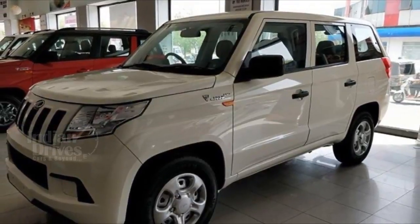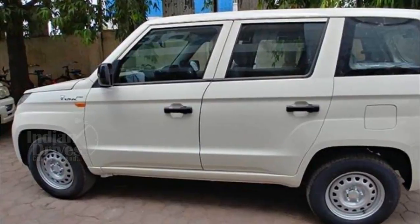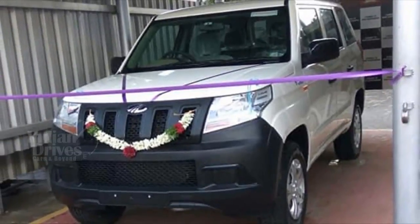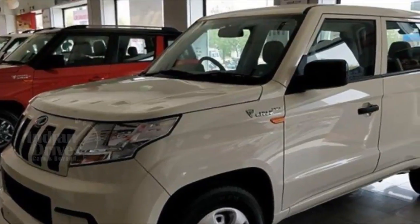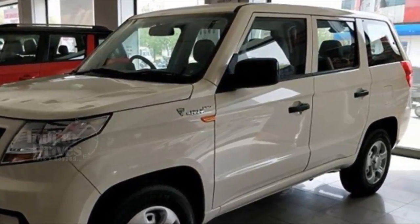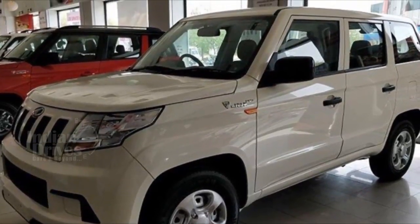The Mahindra TUV 300 Plus is basically a longer version of the standard TUV 300 and gets certain modifications at its rear end. The SUV comes powered by an M-Hawk 120hp 2.2-litre diesel engine and is mated to a six-speed manual gearbox, instead of the five-speed one seen in the standard TUV 300.